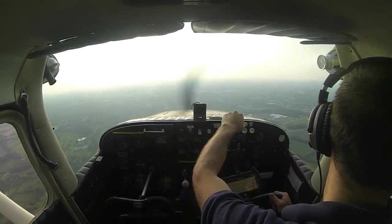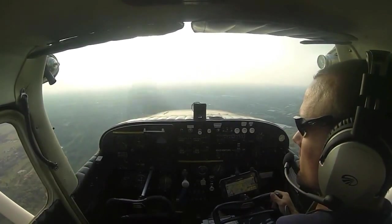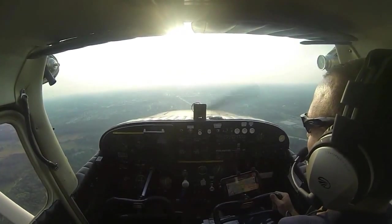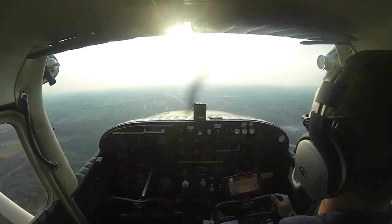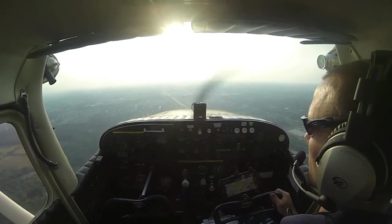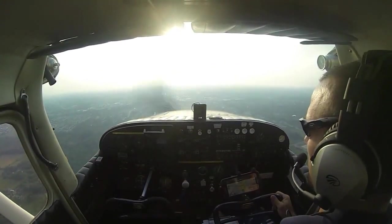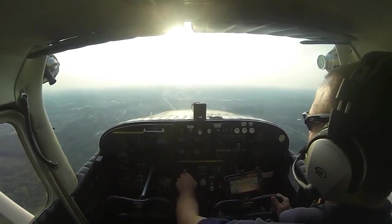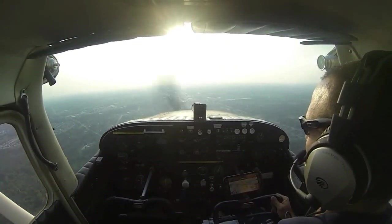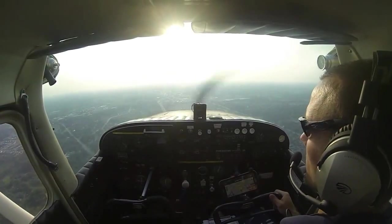SESA 7 Mike Papa, make right traffic. Right traffic, Mike Papa. Ann Arbor Tower, Medivac 2 Papa Hotel — approximately 10 miles to the northeast, inbound landing U of M, I have Sierra. Medivac 2 Papa Hotel, approved into Ann Arbor airspace, altimeter 3002, wind 270 at 8, report landing assured. SESA Mike Papa, runway 24, cleared for the option, after the option make left traffic. Cleared for the option, Mike Papa, left traffic.